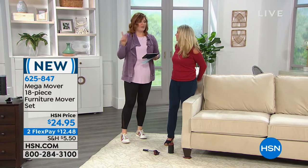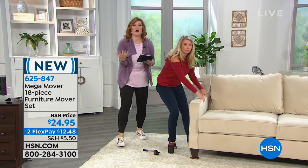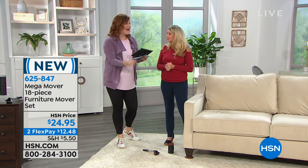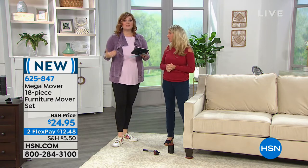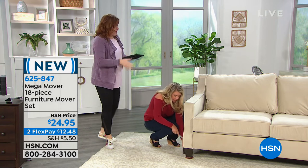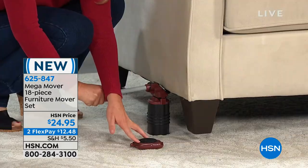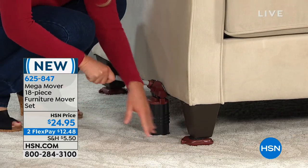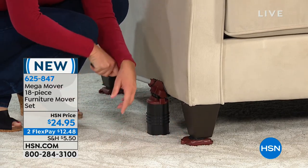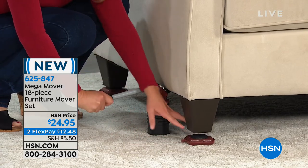When you see a washer and dryer — or I have an old armoire that I just love and it is not fun to move, it's back-breaking — I need these. This is a lifesaver for your body and your back. I was telling Tracy about having to hire a company to move a safe into a closet and it was a couple hundred dollars. This is $24.95 for an 18-piece set on two flexible payments of $12.48.